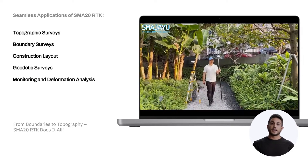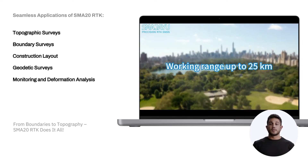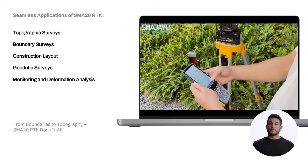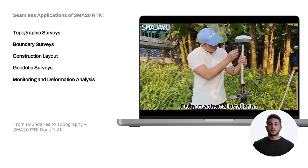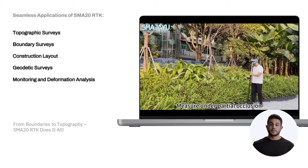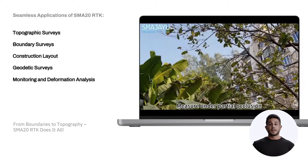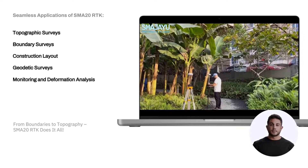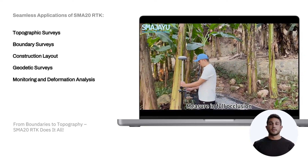The SMA20RTK meets the precision requirements for a wide range of surveying and engineering applications, including topographic surveys accurately mapping features, contours and elevations of terrain; boundary studies accurately marking property boundaries and legal limits; and construction design ensuring the precise location of structures, roads and utilities.